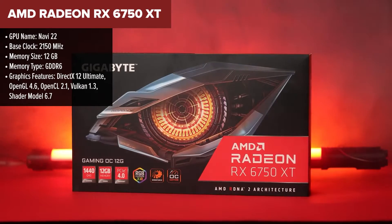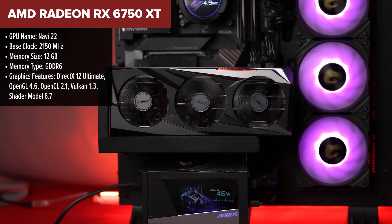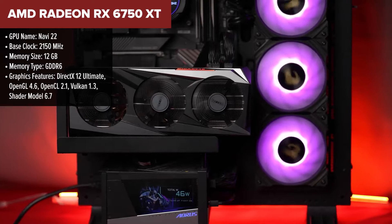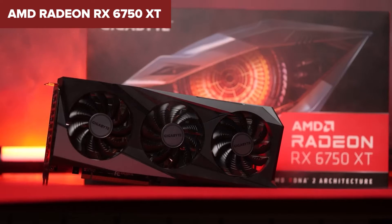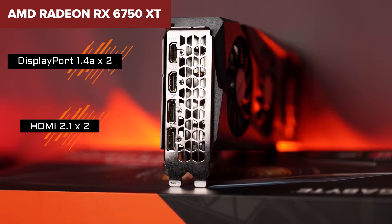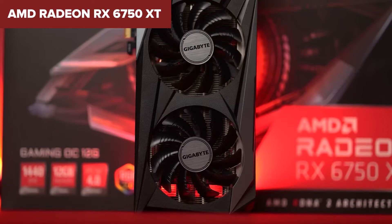Diving into the heart of the AMD Radeon RX 6750 XT, it's not just any graphics card. This model, designed with a groundbreaking RDNA 2 architecture, boasts features that promise an impressive 1440p gaming experience. With a substantial 12GB of GDDR6 memory, this card is built to handle intense gaming sessions, offering both high frame rates and sharp visuals. The boost clock peaks at a whopping 2600MHz, with a game clock of 2495MHz, ensuring smooth gameplay even in the most demanding titles.